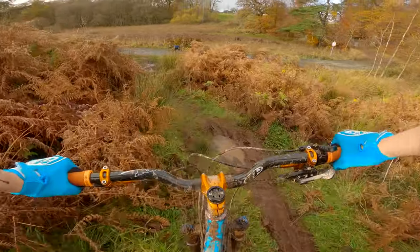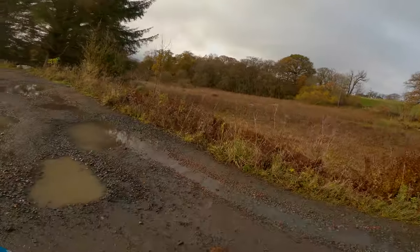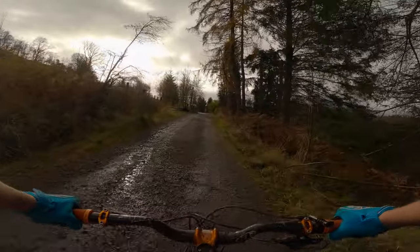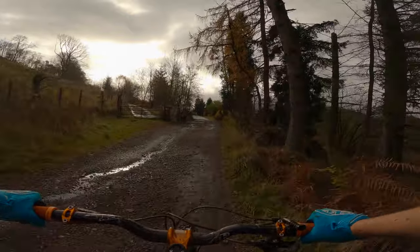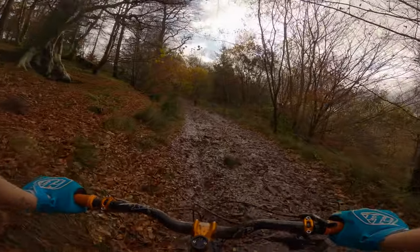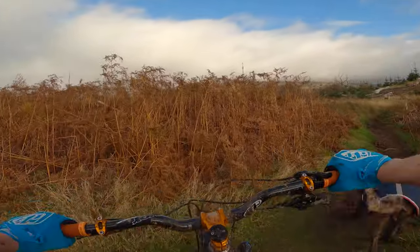Try and stay out the worst of the muck. Good boy. I'm actually really apprehensive about trying the black now, because that felt pretty full on. So back up at the junction and this time we're going to carry on on the blue.